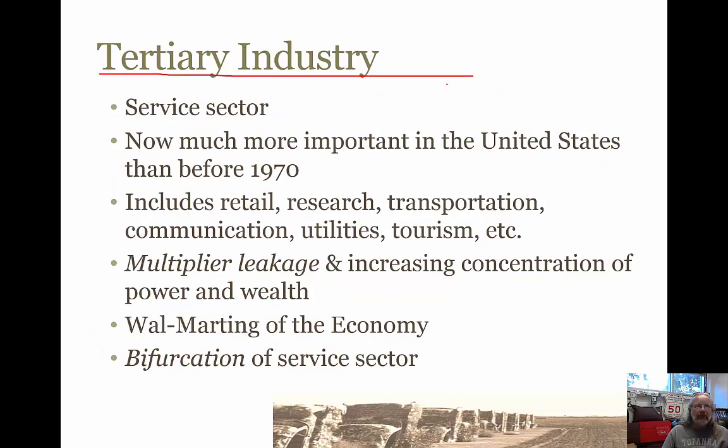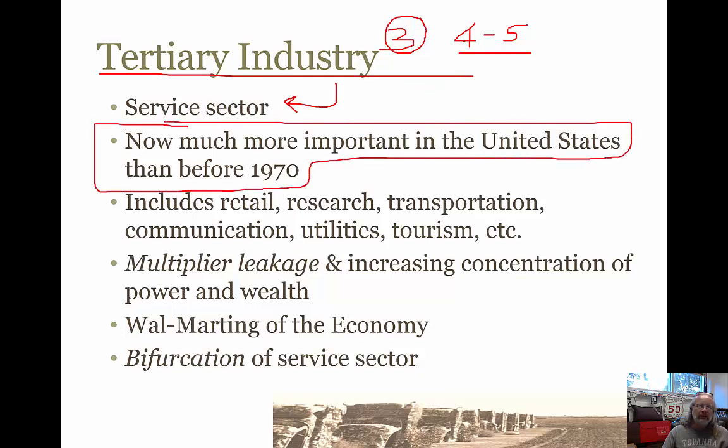The last sector we're going to talk about is tertiary, which is another word for the service sector. Tertiary means the third sector. There are also sometimes a fourth and a fifth sector called the quaternary and quinary sectors, and we'll talk about those momentarily. But not all scholars recognize these fourth and fifth sectors. The tertiary sector is basically the third one. The first one — if you think about oil, pulling the oil out of the ground — that's the primary sector. Changing the oil to gasoline is the secondary sector, manufacturing, and the tertiary sector is what people do with it after that. They have to transport it, sell it, market it. The service sector is huge today compared to what it was in 1970.